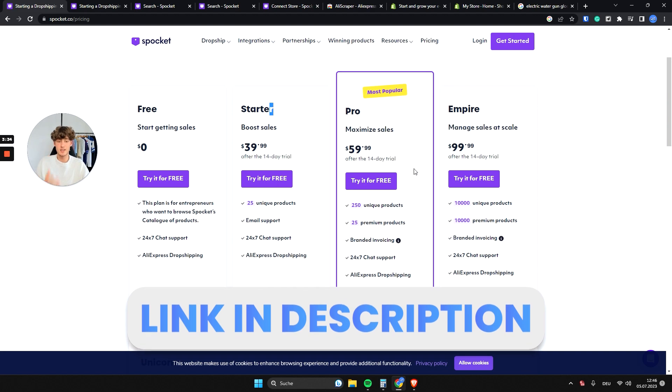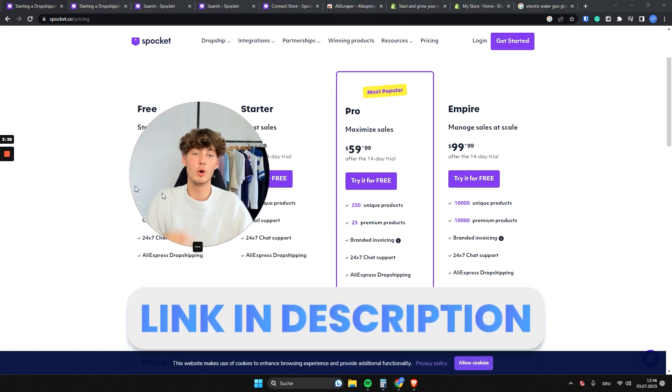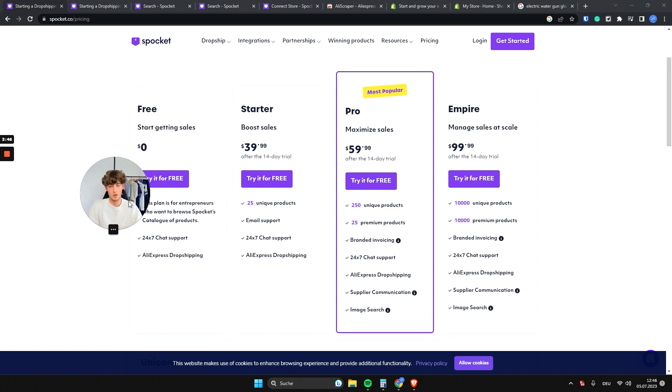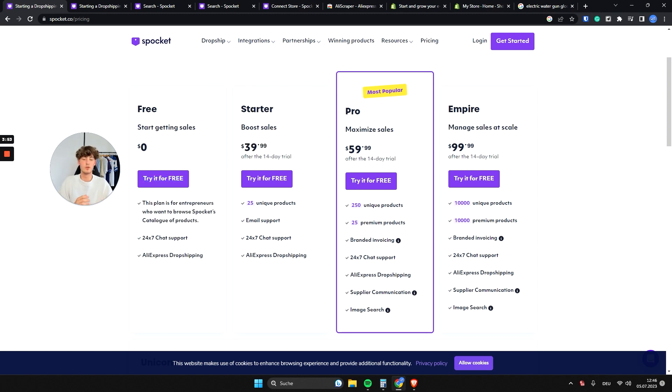The starter plan costs $40 per month, however for all paid plans you can get a 14-day free trial — and there may actually be a 30-day free trial available via the link in the description, so check for the newest deal. The starter plan gives you 25 unique product imports, email support, and AliExpress dropshipping.